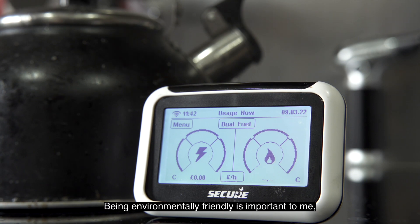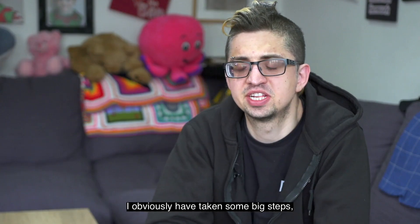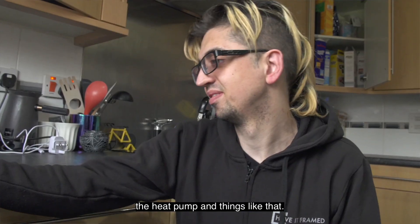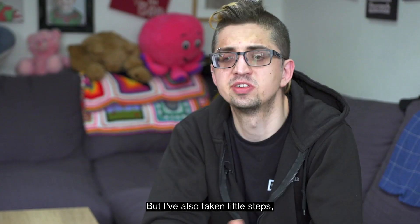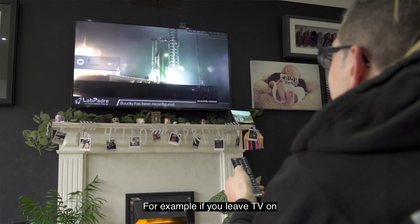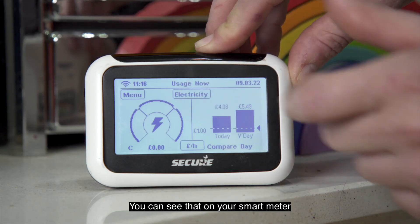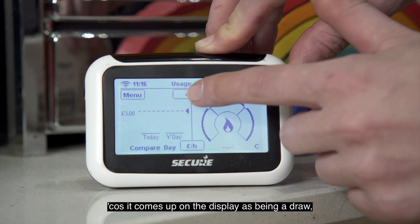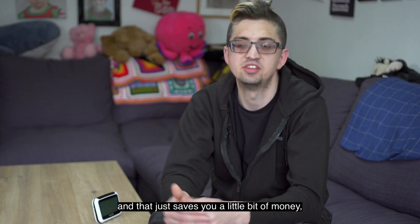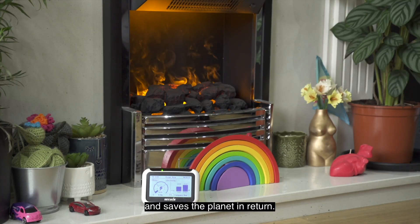Being environmentally friendly is important to me. Obviously I've taken some big steps like the home battery, solar power, the heat pump and things like that. But I've also taken little steps and you can as well — for example, if you leave a TV on you can see that on your smart meter because it comes up on the display as being a draw. So you can go around the house turning things off and that just saves you a little bit of money and saves the planet in return.